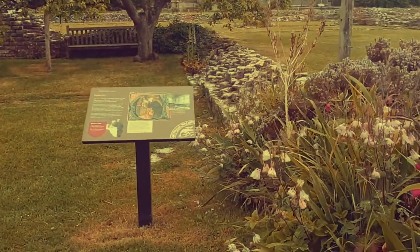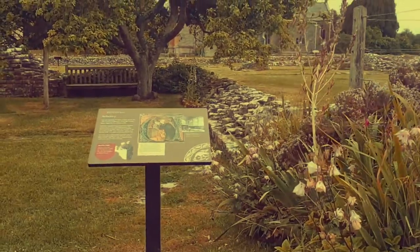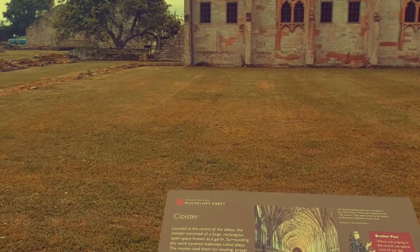Outside, we designed a panel scheme to interpret the size and scale of the original Abbey, which was destroyed during Henry VIII's suppression of the monasteries.